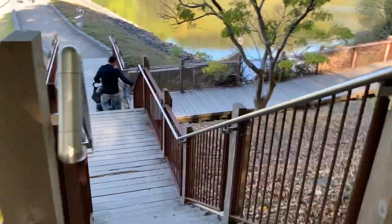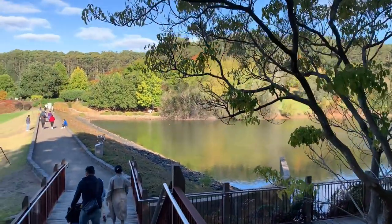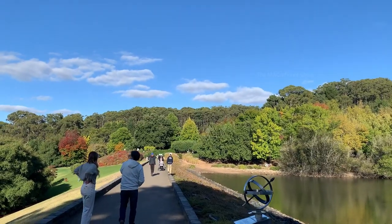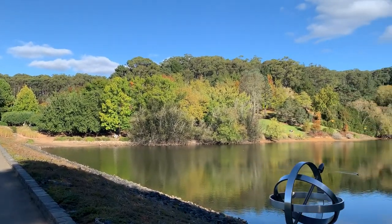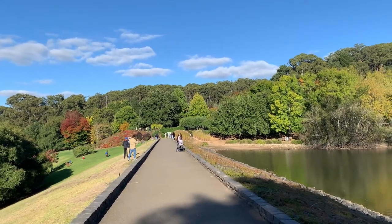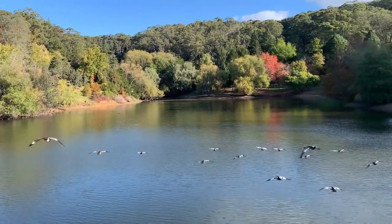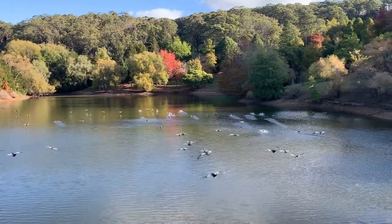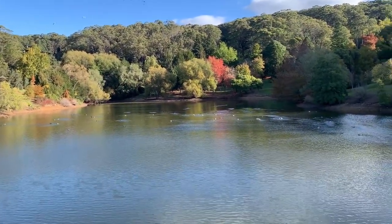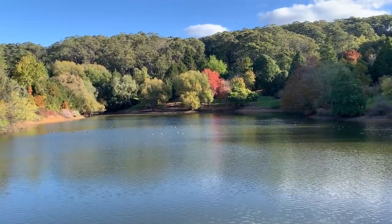I reckon we are close — we need to climb down these stairs and walk across the lake. This is the same lake which we saw earlier after a few minutes of walking into this botanical garden. Look at this place — how beautiful it is! Wow, did you guys see those ducks coming and landing in this lake? That was so beautiful and stunning.